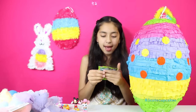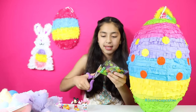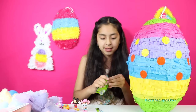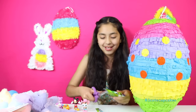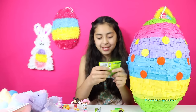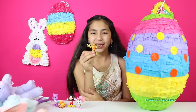So we have a Teenage Mutant Ninja Turtles blind bag and these are Mega Bloks. Whoa, that was a big one! Alright, we got it open. So we got Michelangelo.